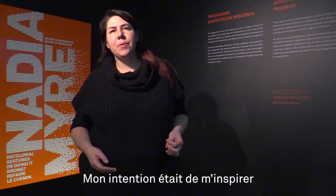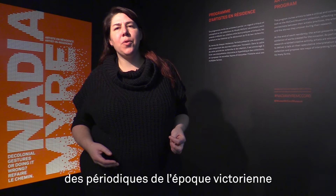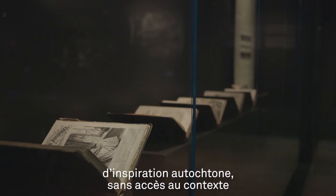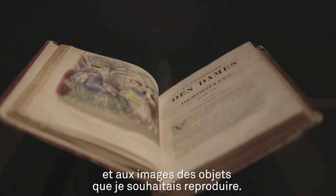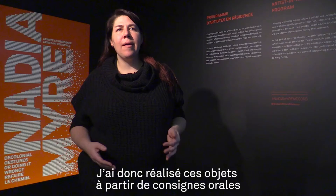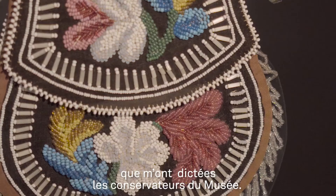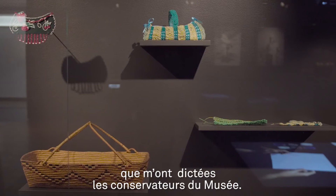The idea with the show was to work from Victorian periodicals about how to make Indian craft, and see if I could also make Indian craft without the context of the picture or the object that I was making — really working from oral instructions that were given to me by the curators here.